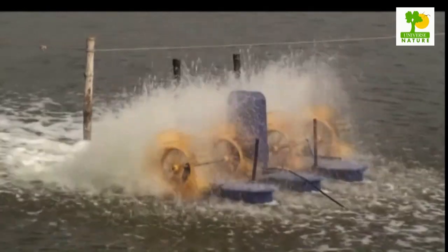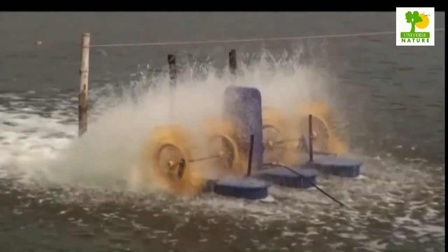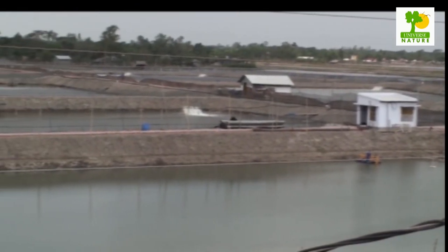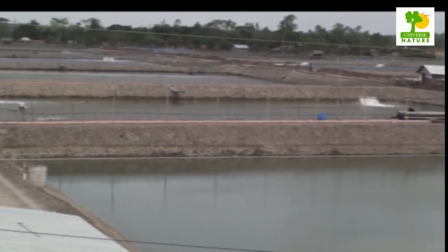Most farmers operate one or two ponds as a family business, and these farmers tend to be not very well organized. Export-oriented businesses operate large numbers of ponds, ranging from 50 to a few hundred hectares.